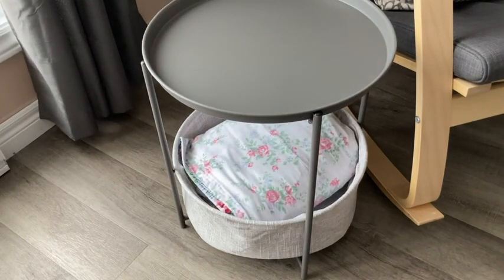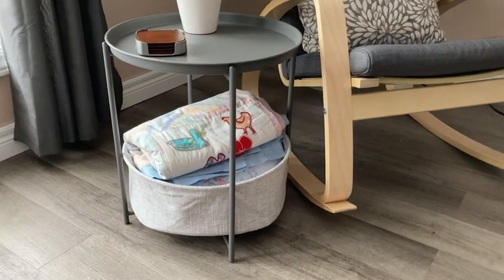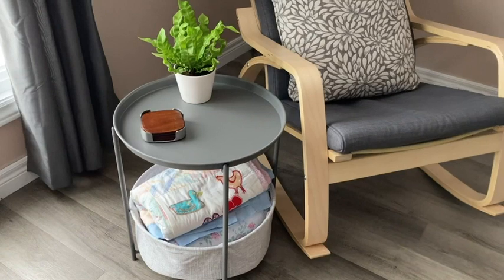I was pleasantly surprised to find that this storage bin can actually store quite a few things. It can also store larger, bulkier items. I personally like to use this basket for storing my cozy throws.